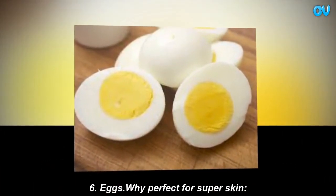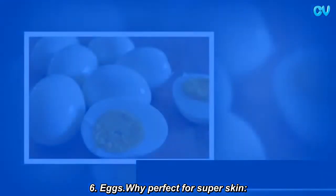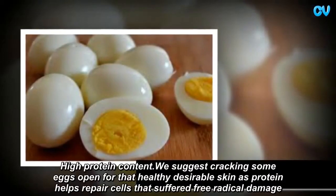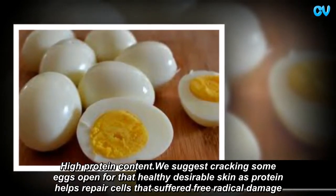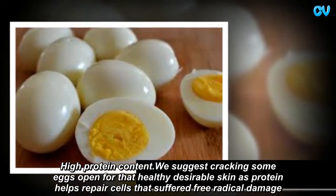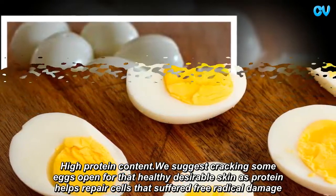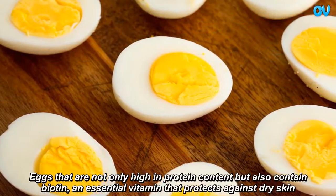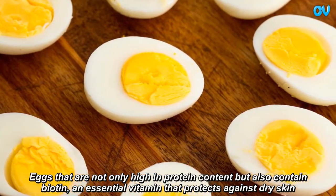Eggs. Why perfect for super skin? High protein content. We suggest cracking some eggs open for that healthy, desirable skin, as protein helps repair cells that suffered free radical damage. Eggs are not only high in protein content but also contain biotin, an essential vitamin that protects against dry skin.